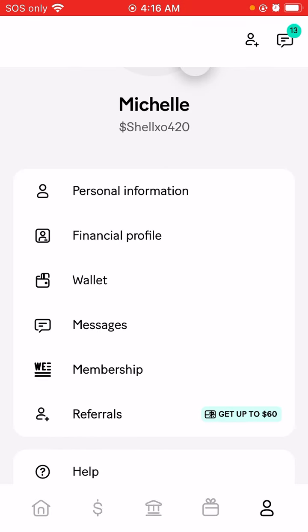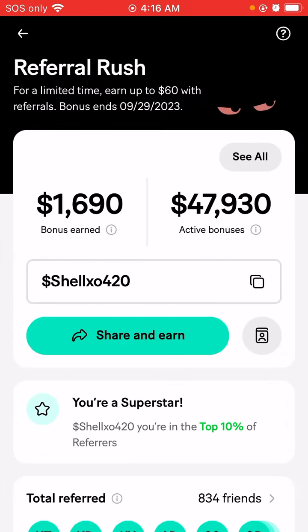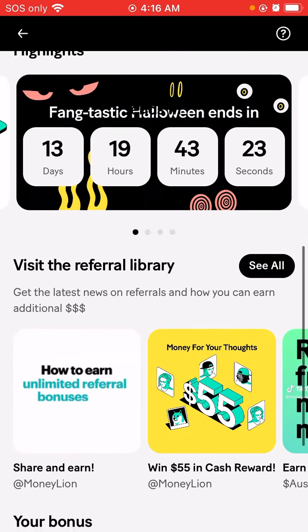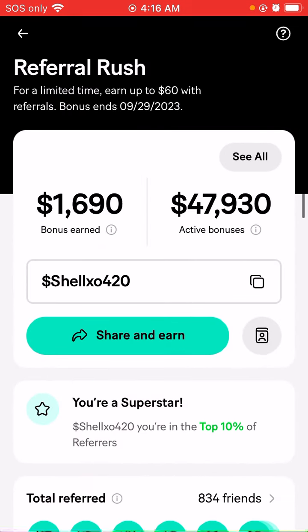If you guys are interested in MoneyLion, my link will be in the comment section below. Definitely check this out — it's an easy money maker and you get money for every friend that you invite with your link. You guys have a great night. Bye.